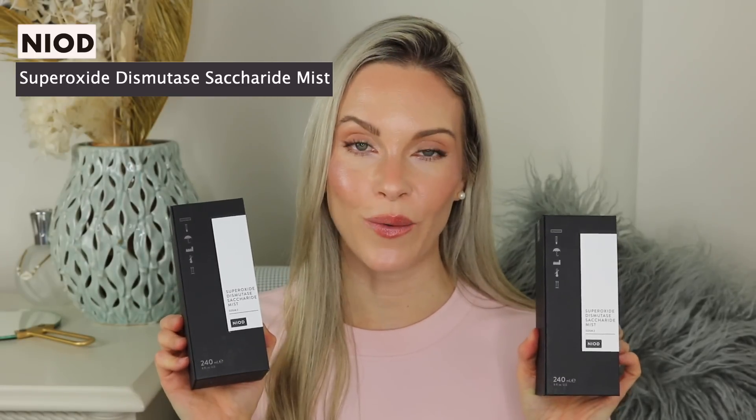The last product I picked up is the Niod Superoxide Dismutase Saccharide Mist — I picked up two of them. I use this every day, twice a day. It lasts a long time but because I use it so often, and with 23% off being a great saving, I got two. I love this because it protects your skin from the environment and pollution, adds additional hydration, and is great for anti-aging. I like to spray this on my skin after cleansing but before my moisturizer and serums. You can also spray it on top of your makeup throughout the day, or on your body before body moisturizer for better absorption. Honestly there isn't anything like this I've found — it's truly one of a kind and it's chef's kiss.